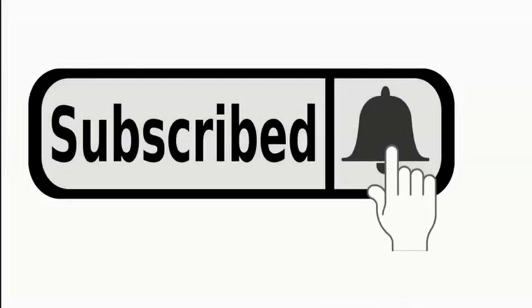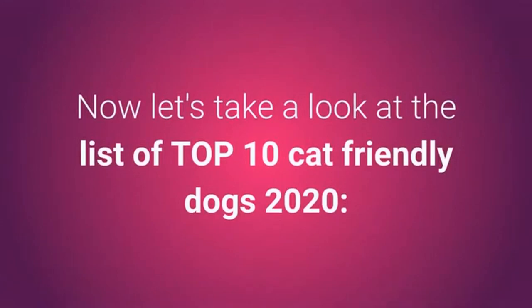Before we get along with the list, if you are a new visitor to the channel, please consider subscribing to support us and tell other pet lovers to do the same. Now let's take a look at the list of top 10 cat-friendly dogs 2020.